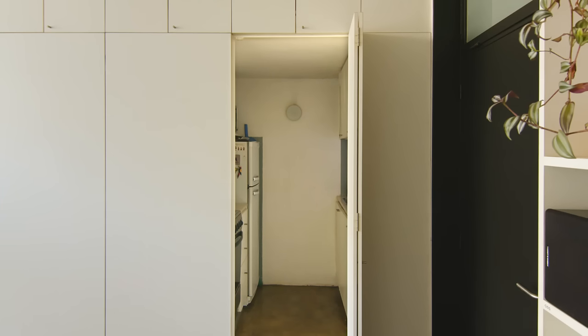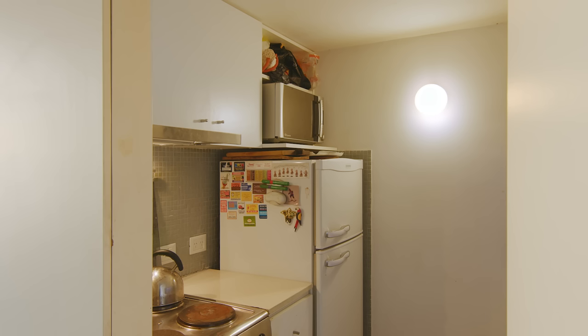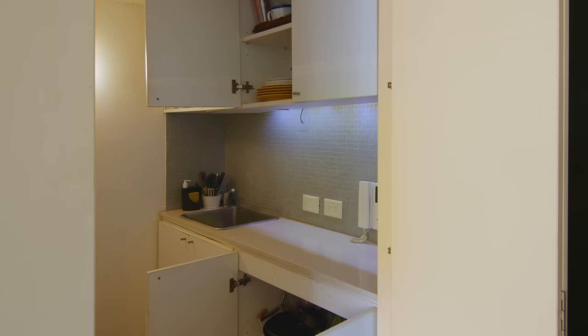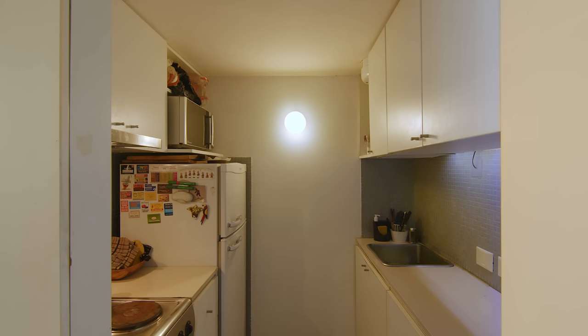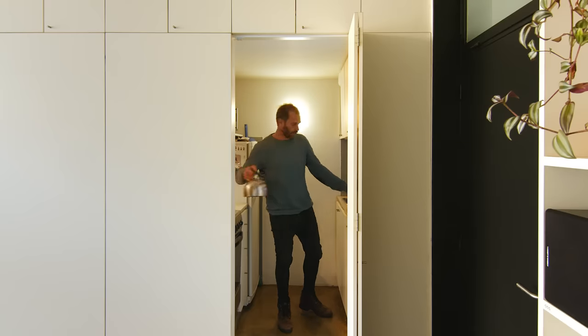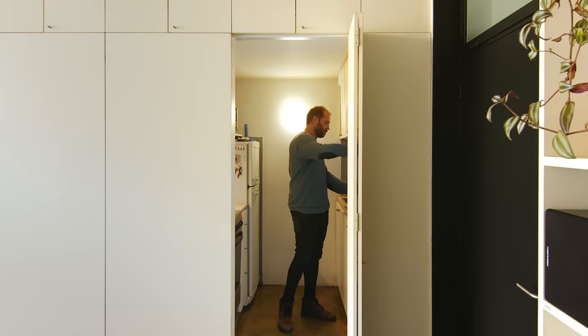In the kitchen, we have everything we need: an electric cooktop, a refrigerator, an oven and all the storage spaces. The countertops are composed of small parts of recycled stone — it's really easy to manage in construction and also really easy to clean. And we used gray tiles for the splashback.